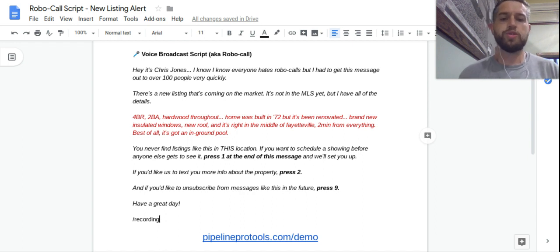Hey y'all, Chris Jones here, Guerrilla Realty. This is a quick video to show you one of my favorite strategies for converting buyer leads into booked showing appointments. My team generates 100 to 120 buyer leads per month, and we do it like clockwork, month in and month out.